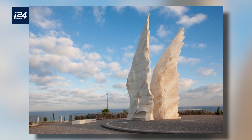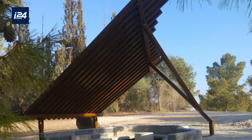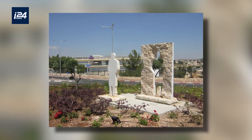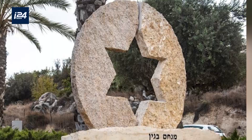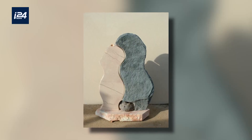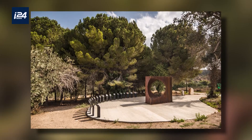Hen is known around Israel for his 200 monumental sculptures that beautify neighborhoods and outdoor spaces. And I bring my children and I tell them that we are now touching history. And after many years from now, you will tell your grandchildren that you helped your father to build this sculpture.